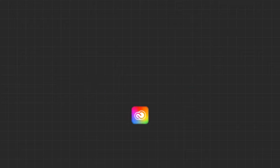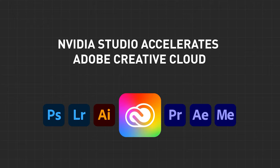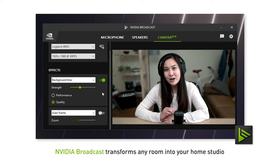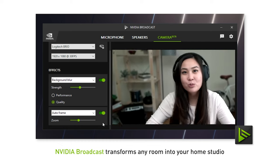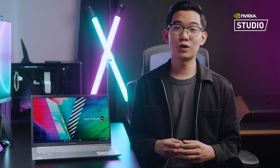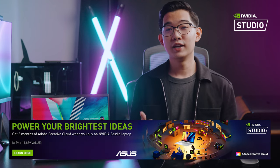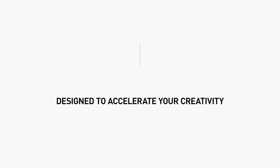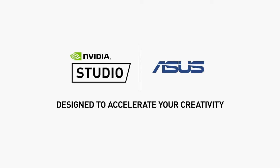Every NVIDIA GPU is backed by exclusive and free studio drivers that bring out the best in your creative apps like Adobe Photoshop, Lightroom, and Premiere Pro. NVIDIA also has studio apps like the NVIDIA Broadcast app that transforms your space into a home studio by upgrading the quality of your webcams, microphones, and speakers into premium devices using the power of AI. If you're considering this laptop, you can also get 3 months of Adobe Creative Cloud with the purchase of any ASUS NVIDIA Studio laptop.